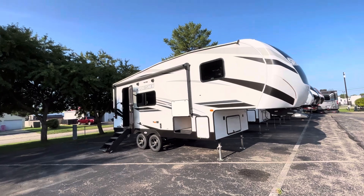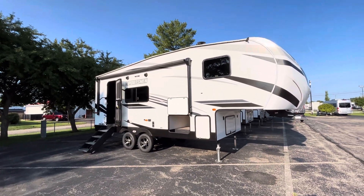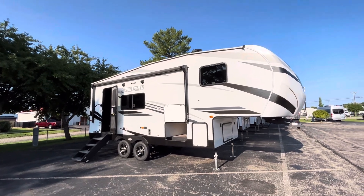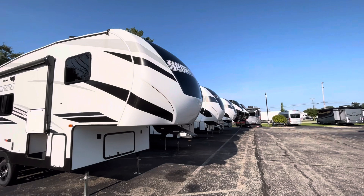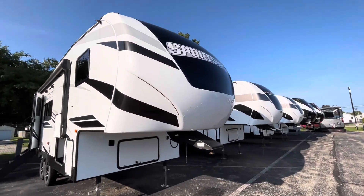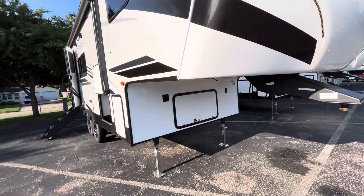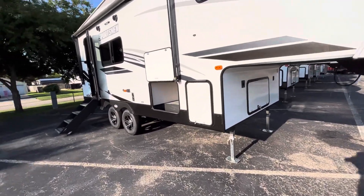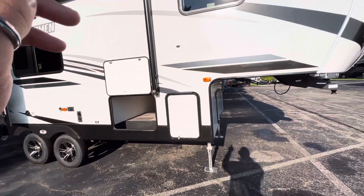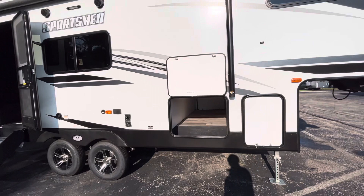2023 KZ Sportsman fifth wheel, 231 RK. On the outside, full fiberglass front nose cap with running lights inlaid in that front nose cap. Up front you'll have some storage, which is a good spot for a generator if you want to bring one with you. You'll have propane tanks on either side of the coach — two 30-pounders.